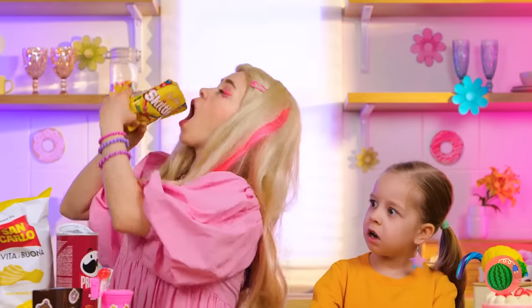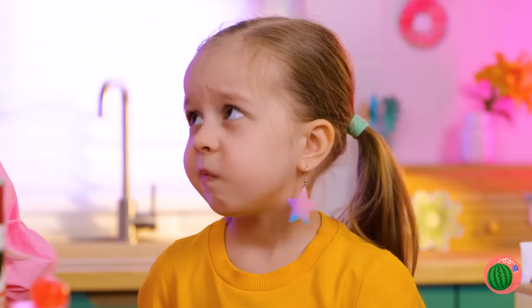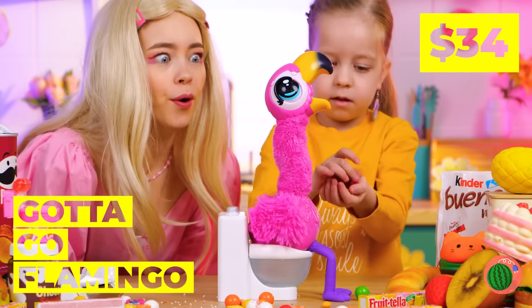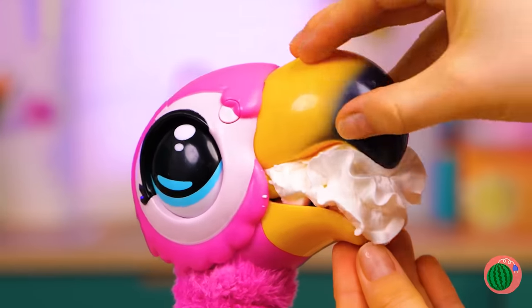Just look at all this candy. It's so hard to pick just one — so why choose? Still, you don't want to get sick. It's okay, our flamingo friend knows how you feel. For starters, he likes to fill up on candy, too. Can't forget the whipped cream also.